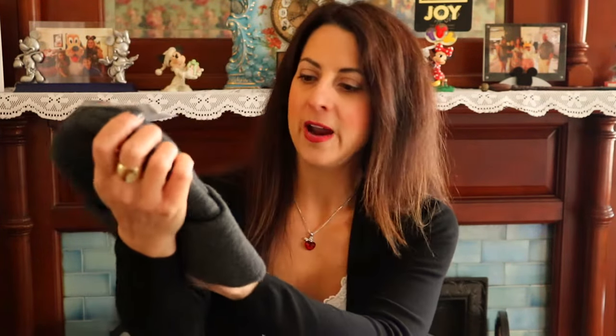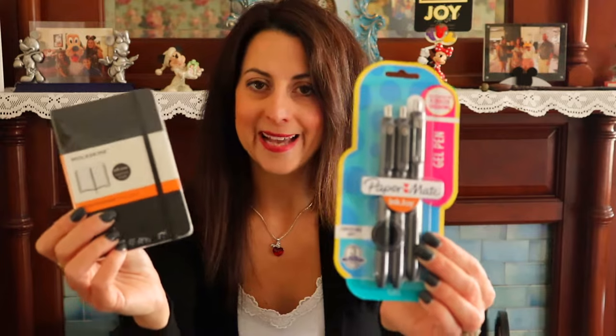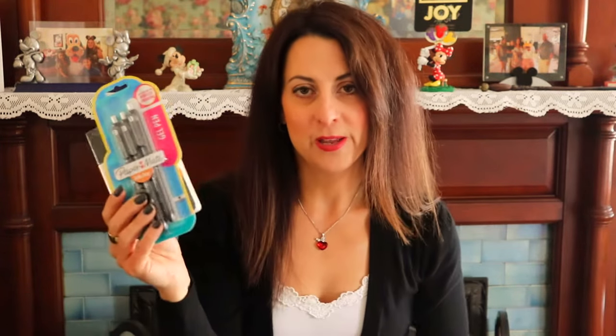First, I have this nice, very warm gray hat by a company called Cole — I picked this up at Target. I also picked up a Moleskine notepad. My husband works from home and is often taking notes while on the phone with clients, so these are really nice to have. And I picked up some pens to go along with that.